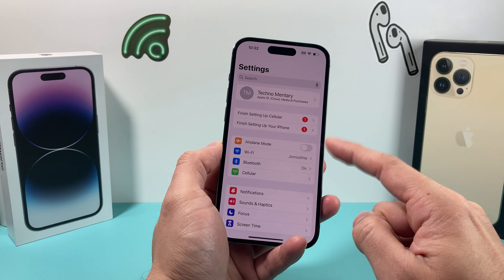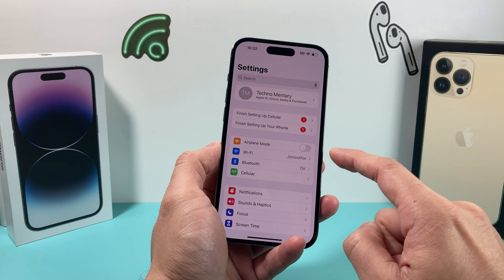The first thing you want to do whenever you're having this issue is simply go ahead and open up your settings on your iPhone. Once you open settings you want to make sure that airplane mode is turned off. When it's grayed out like that, that means it's turned off. Along with that, you also want to make sure that in your Focus mode you want to make sure that Do Not Disturb is off as well.